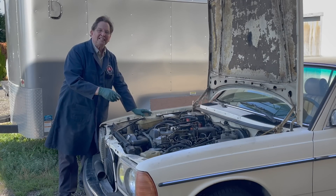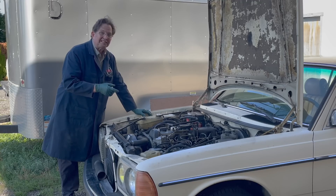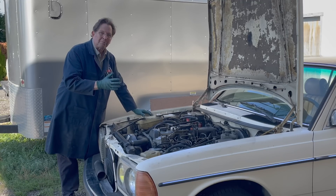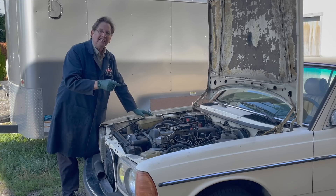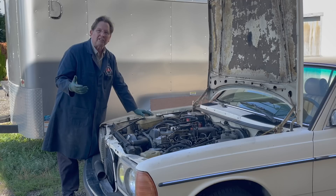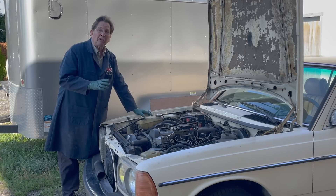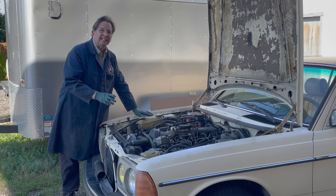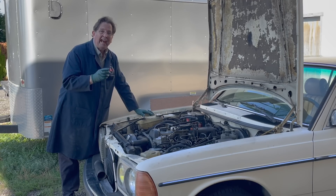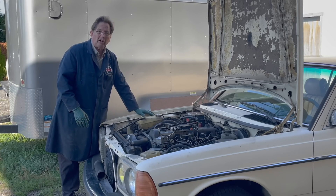I'm standing here looking at this OM617 turbo diesel feeling very confident we're going to get this thing running. You saw in the last video we did a compression test — this thing actually has pretty amazing compression considering the odometer showing over 300,000 miles. Today we're going to focus on the other two things that are critical to getting a diesel engine to run: fuel delivery and heat, or the pre-glow system that provides heat in the pre-chamber to ignite the fuel while you're cranking the engine over to start it.